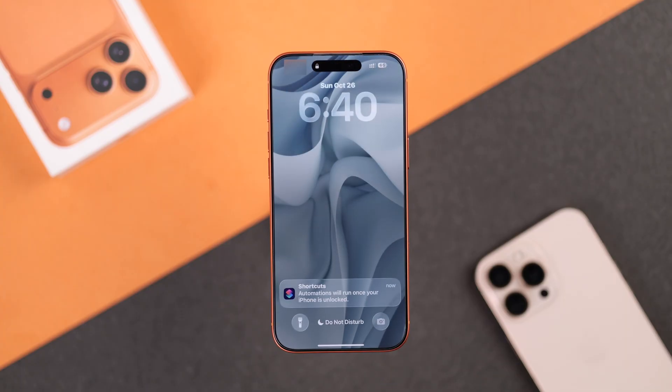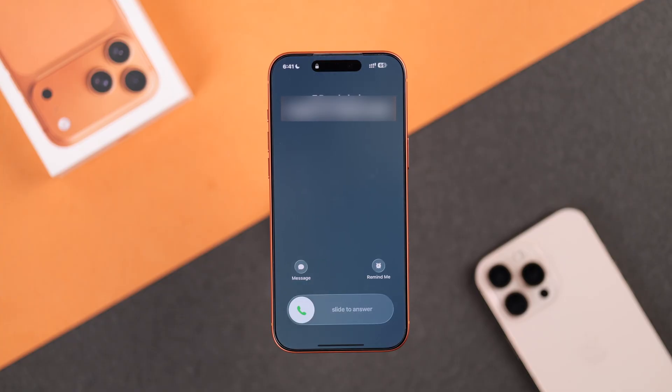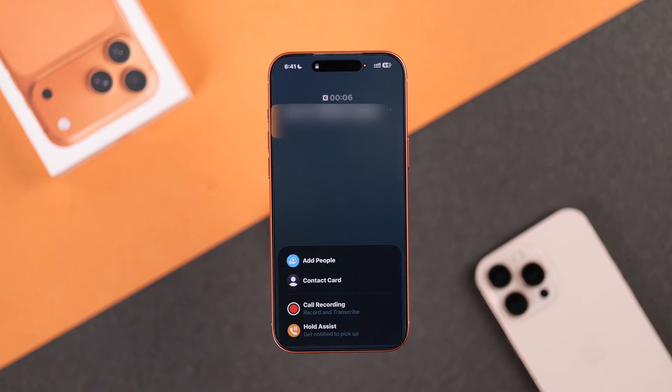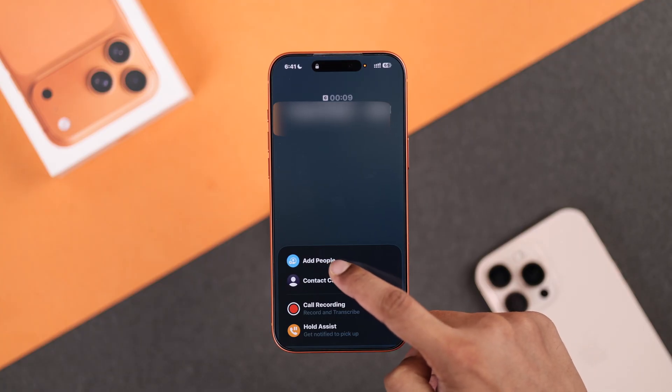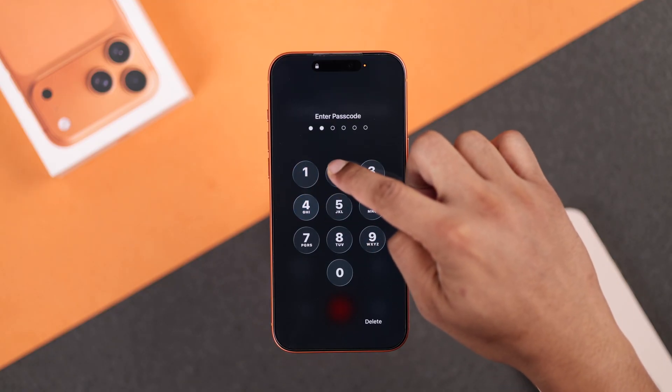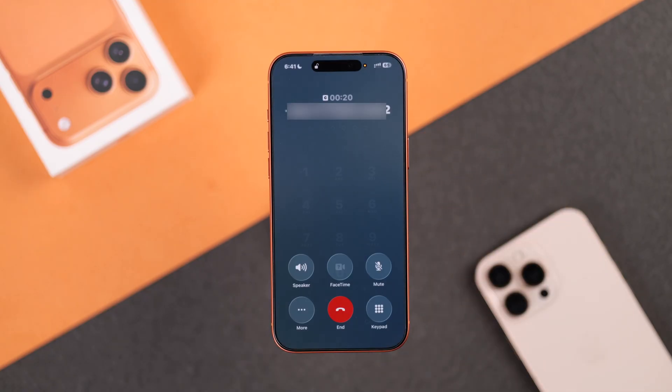What you need to do instead is make someone call your number. You may need to give your iPhone a few seconds. Now receive the call and while you're on the call, go to More and try to add people. This will prompt you to enter the passcode, and now you can do it safely without causing your iPhone to crash and go into reboot once again.